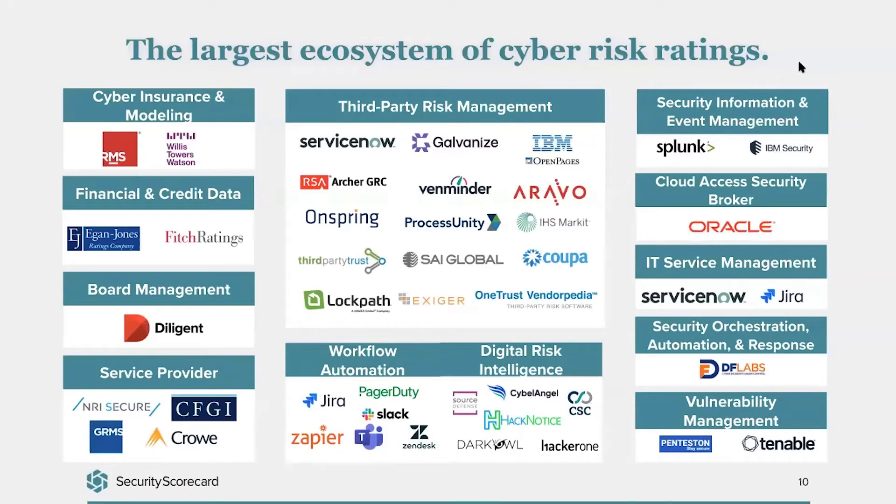That brings us to our marketplace of integrations. We've partnered with leading security vendors and continue to add more every day to build the largest ecosystem of cyber risk ratings. This is really important because security teams, vendor risk management teams, and compliance teams are working across so many different tools that aren't speaking to each other — whether it's your GRC solution, your SIEM, your ITSM tool, or other data providers like CSC, Cybulangel, or a dark net provider. We'll spend the rest of the time showing you how to integrate your tech stack to make security a team sport and work more efficiently.